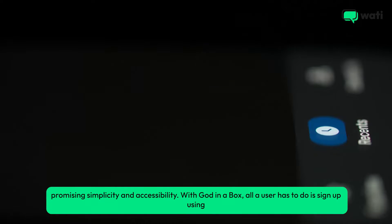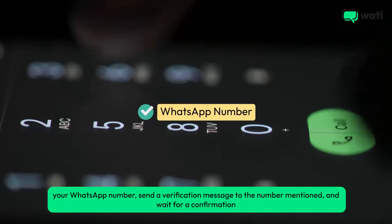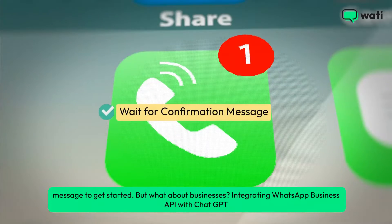With God in a Box, all a user has to do is sign up using your WhatsApp number, send a verification message to the number mentioned, and wait for a confirmation message to get started.